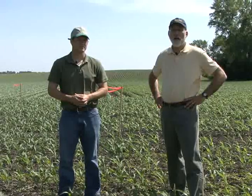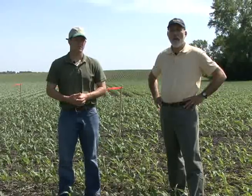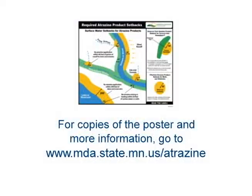The Minnesota Department of Agriculture has done field inspections on atrazine use, specifically on application setbacks from water. In 2010, only one violation of the atrazine application setback requirement was found. That's good news, but the best news would be having 100% compliance with the label every year. For copies of our poster and further information on atrazine use, please visit our website. We hope this video has been helpful. For Ron Struss and Ray Picotti, thanks for watching.